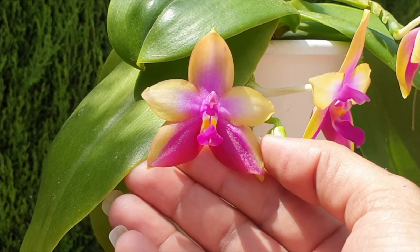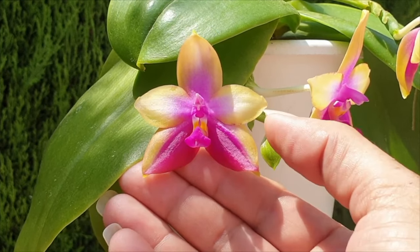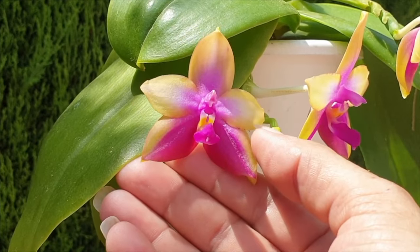I actually have four mini fragrant Phalaenopsis just because of their fragrance. I have yet to get them to rebloom, but I have four.